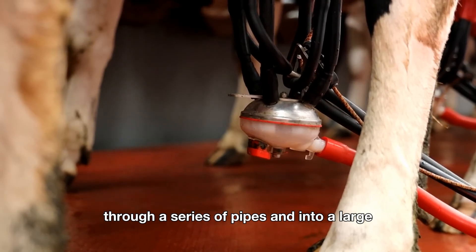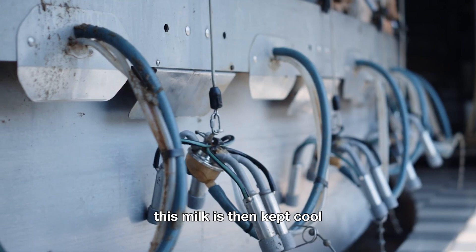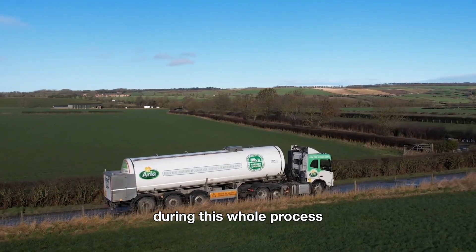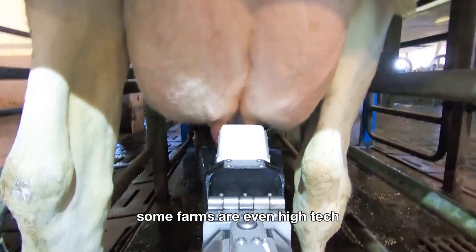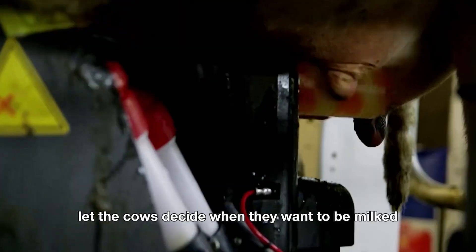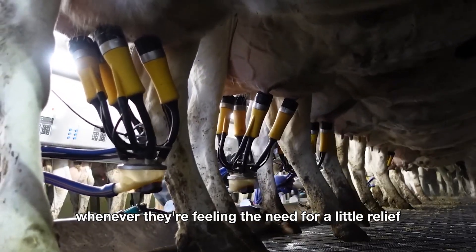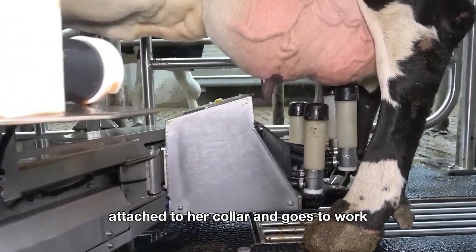The milk flows through a series of pipes and into a large refrigerated storage tank, where it's kept cool until it's ready to be transported to a processing plant. Fun fact: the milk never touches human hands during this whole process. Some farms are even high-tech enough to use robotic milking machines. These robots let the cows decide when they want to be milked, and the cows can stroll up to the machine whenever they feel the need. The machine identifies each cow by a sensor attached to her collar and goes to work.